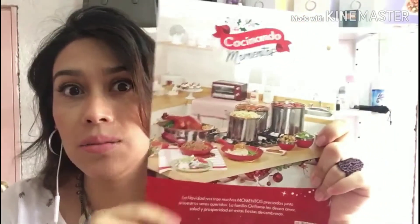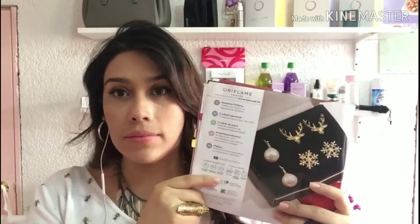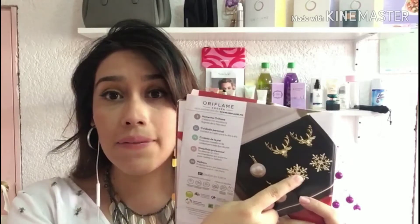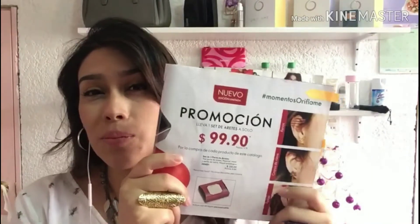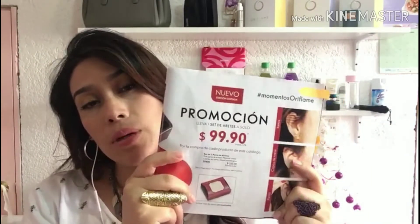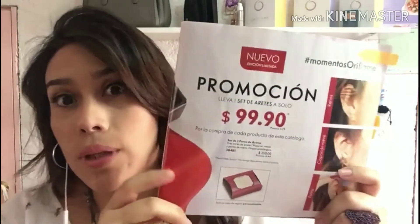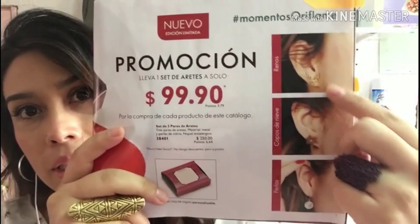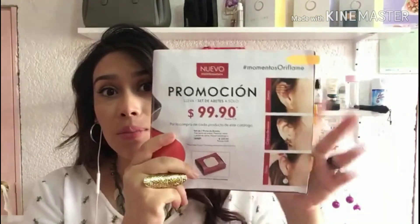Nuestro primer imperdible son estos aretitos muy navideños, los cuales contienen unas esferas, unos copos de nieve y unos renos muy coquetos. Tiene un precio de $99.90, tanto para el público como para nosotros. En este producto no obtenemos descuento, pero están padrísimos. Son súper imperdibles para esta temporada.